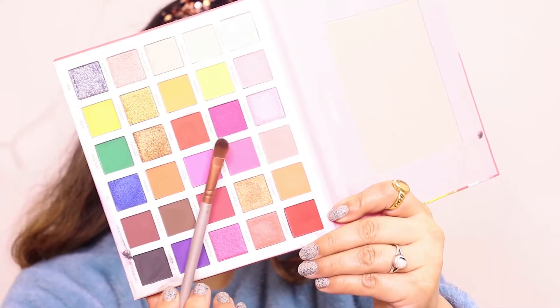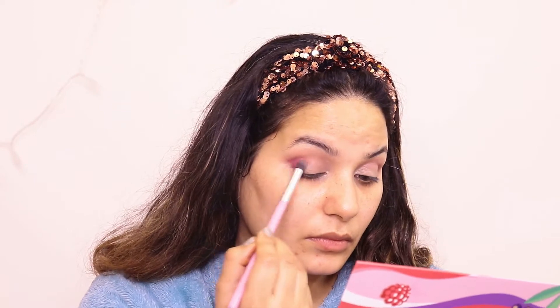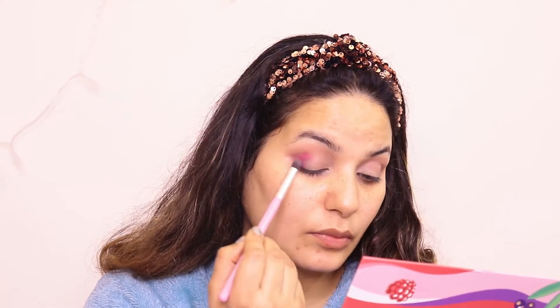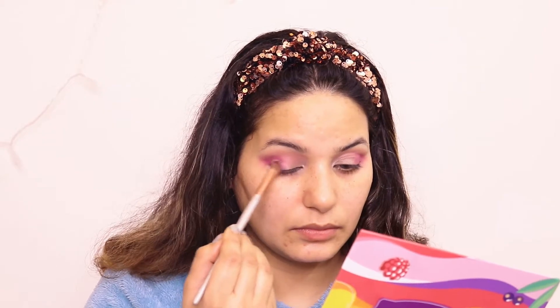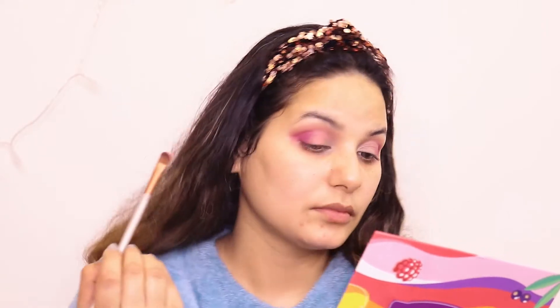I used an eyeshadow palette. If you have seen my previous video, you will know which palette — it is from Amazon and is a very affordable palette. I created a very beautiful pinkish eye look with it. It's perfect for going out during this festival.